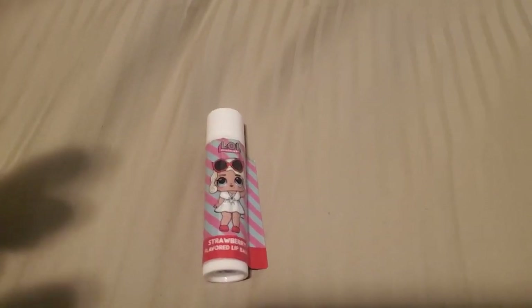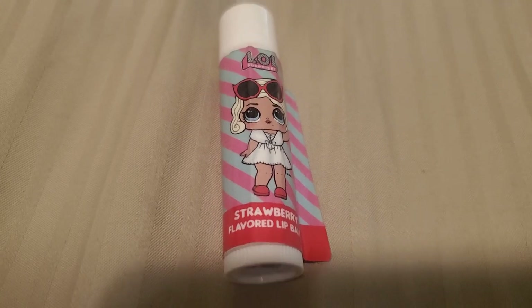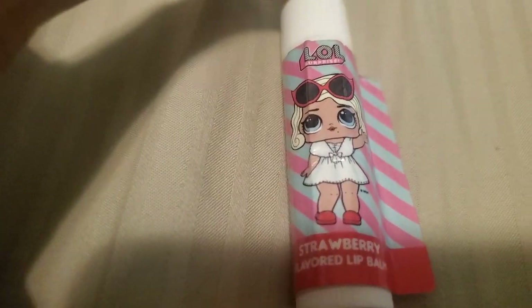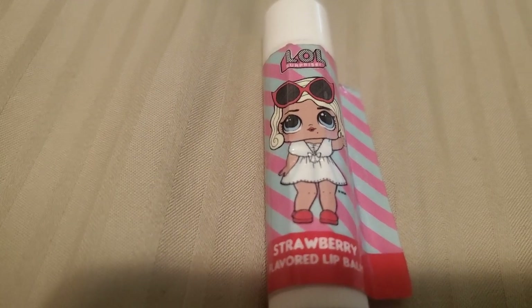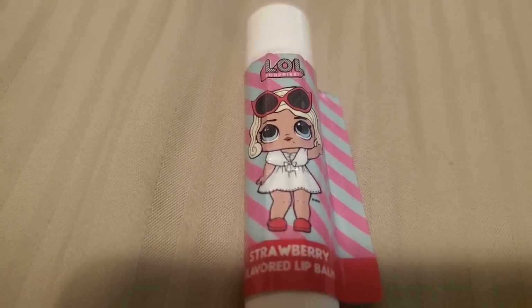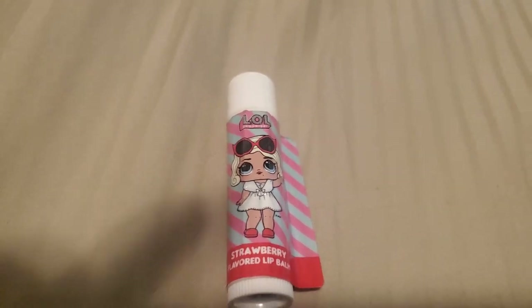Oh guys, look. This is so cute. We got a LOL strawberry flavored lip balm. This is a cute one. Look at this. It's got that little cute girl with the white dress, blonde hair, and shades. This is one of my favorite ones. Strawberry flavor.